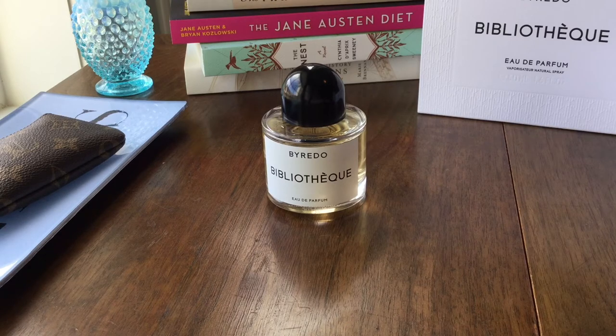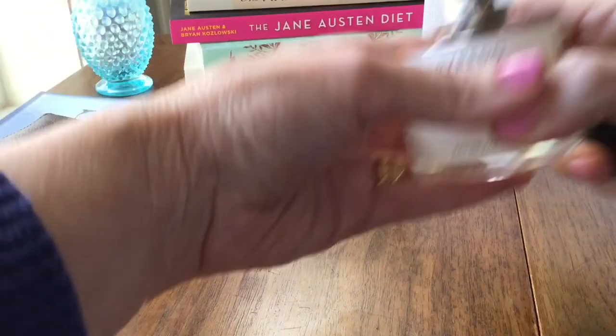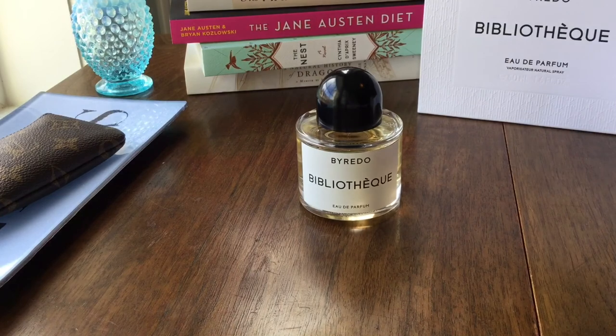When I spray this — it's really beautiful, it really is beautiful. I'll just spray a little bit here. Look at that cap — nice. When I spray it, at the top I smell a very dark, almost overripe plum.